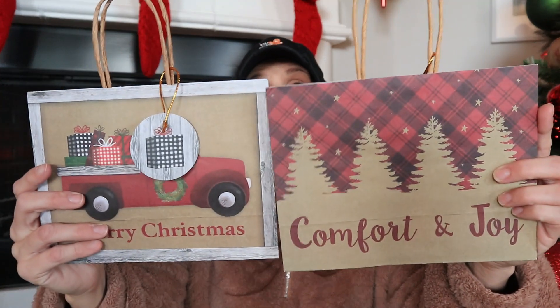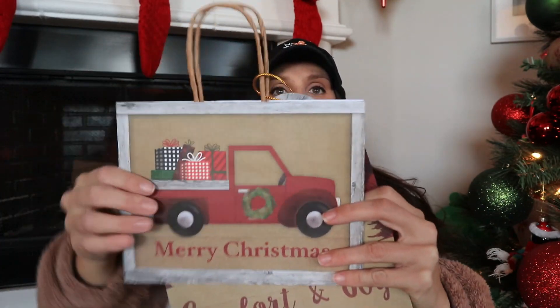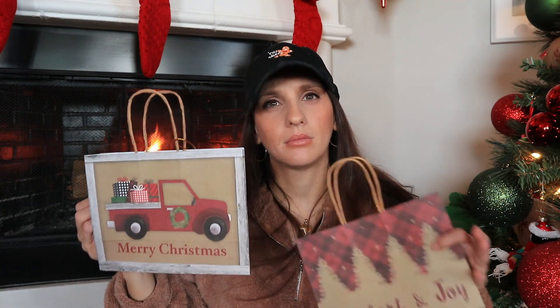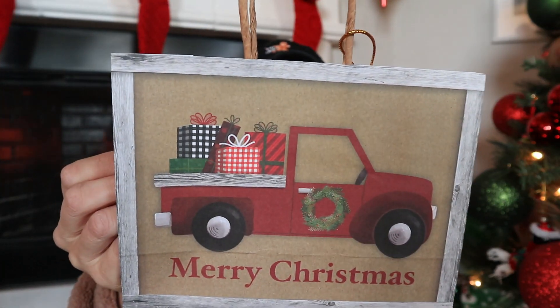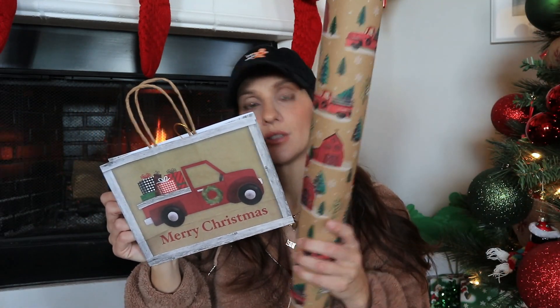I absolutely love the Santa on these — I should have gotten another one. I'm suddenly realizing I need this store in my life. Here's also the option with the buffalo check — I really got it for the truck pattern. Buffalo check isn't necessarily a pattern I'm intentionally reaching for, but I really got it for that truck. Just to show you guys — Hobby Lobby also has wonderful wrapping stuff.